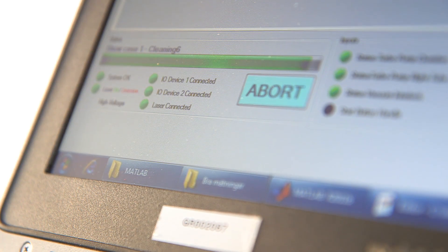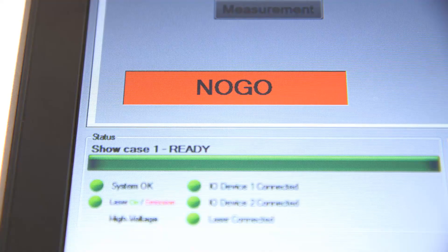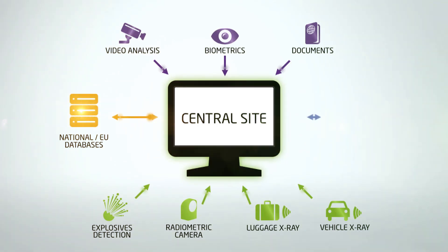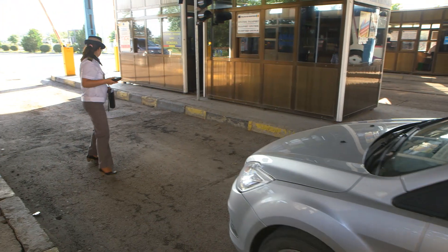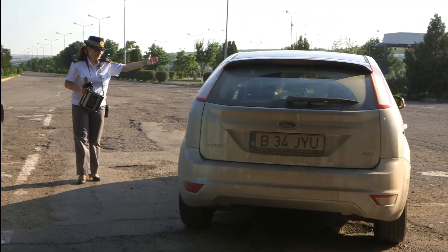In this way we can cover a wide range of different explosives. When an alert is generated for the presence of explosives, this information is sent to the central site and is reason for further investigation of the vehicle. Data from these checks is sent to the central site, and if an alert is triggered, the vehicle is directed to a second line of control where more extensive checks are carried out.